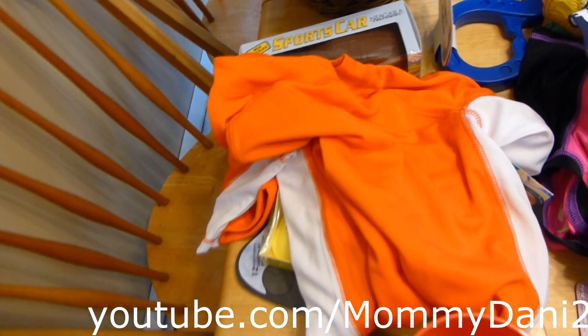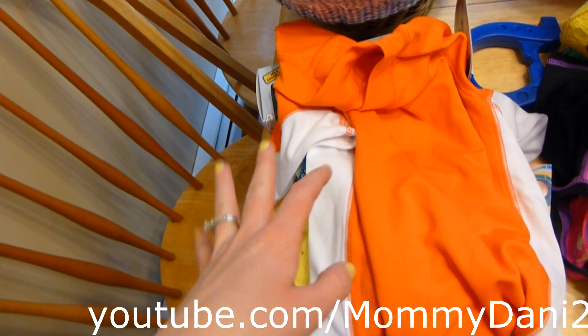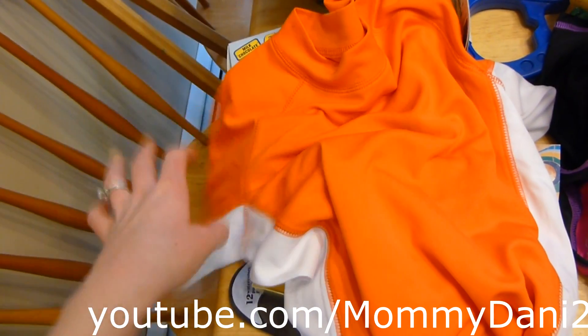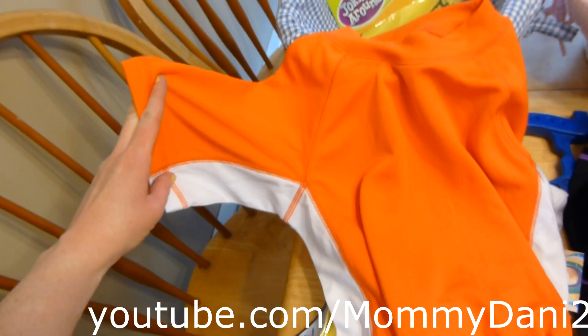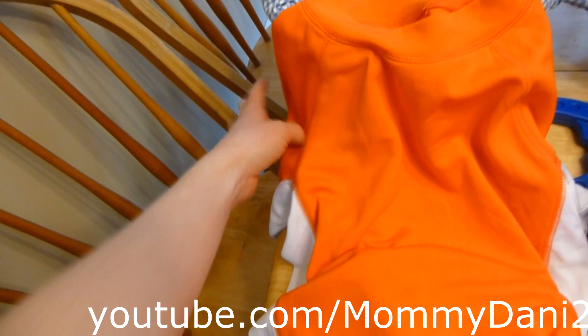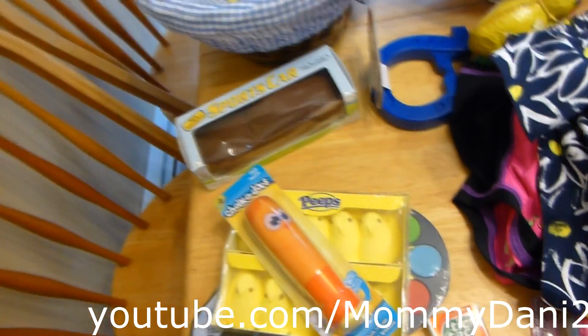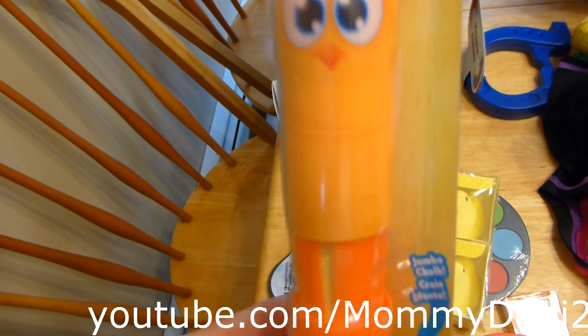Each one of the kids got a swim shirt and they all needed them — they all outgrew them from last year. As I say in all my videos, we're Irish, my kids are very fair-skinned and they burn like nothing. They're called rash guards and they wear them with their bathing suits to keep the sun off. This is the OP brand from Walmart and Oliver's is orange and white.